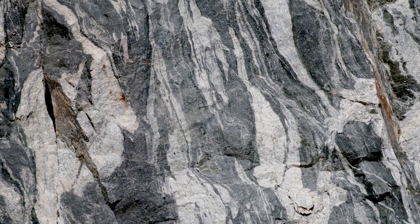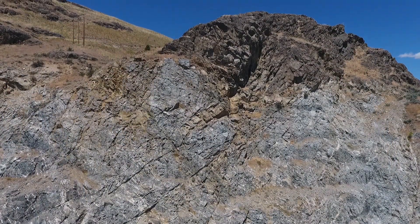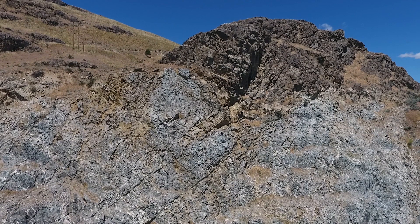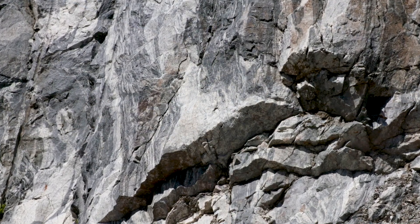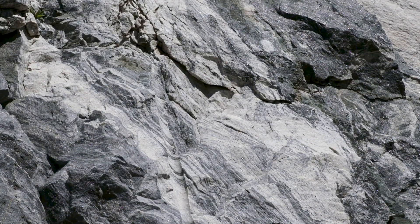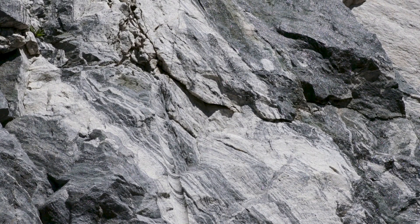Some geologists say the volcanoes were further west and then drifted in and docked here. Others think the rocks are local. And an incredible 15 miles worth of uplift brought this beautiful bedrock up the geologic elevator to the surface. Beautiful bedrock. A beautiful glacial lake.